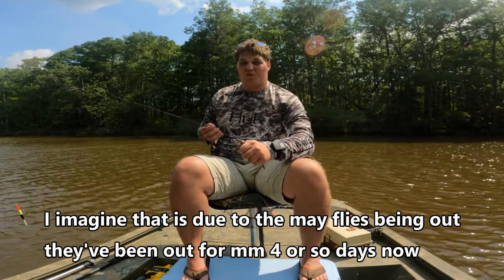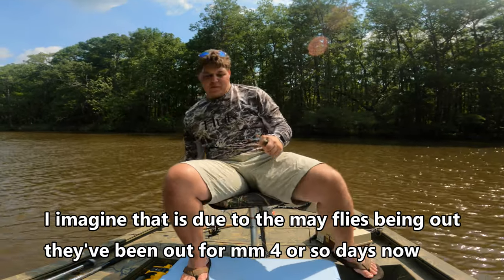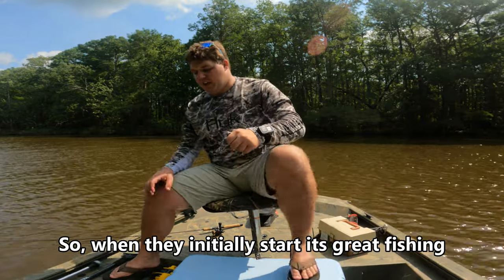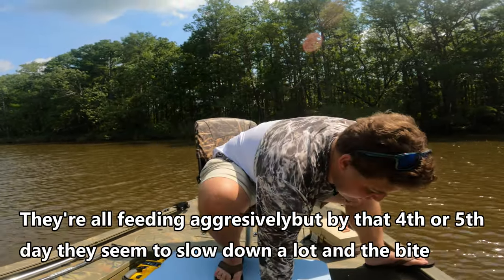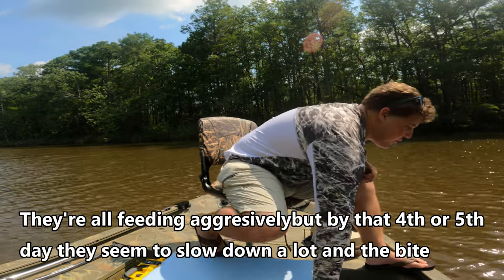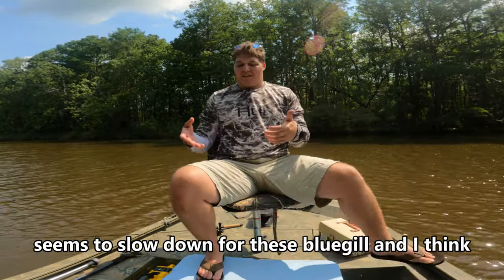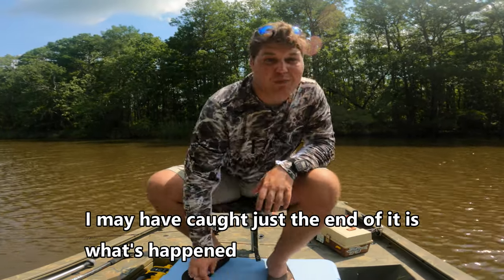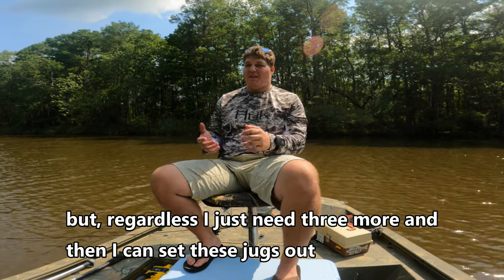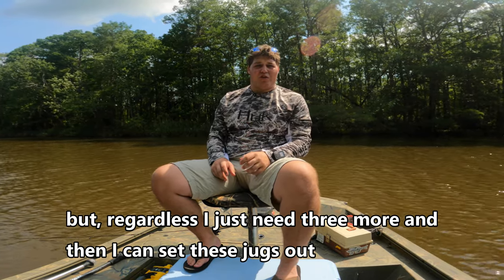I imagine that's due to the mayflies being out. They've been out for about four days now. When they initially start, it's great fishing — they're all feeding aggressively — but by that four or fifth day, they seem to slow down a lot and the bite slows down for bluegill. I think I may have caught just the end of it. Regardless, I just need three more, and then I can set these jugs out.